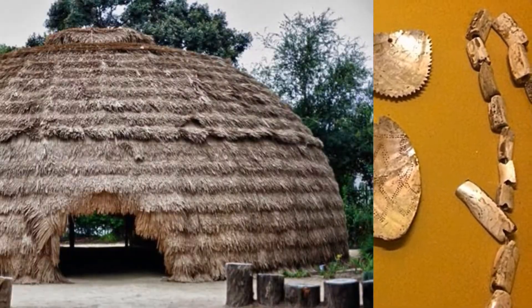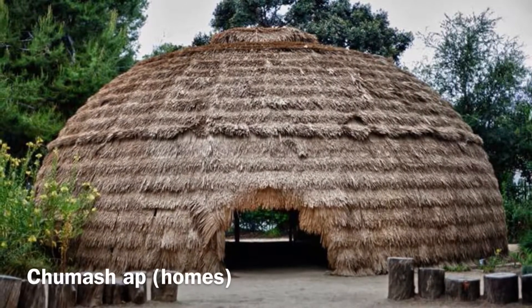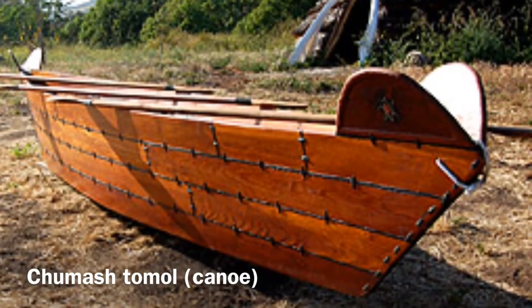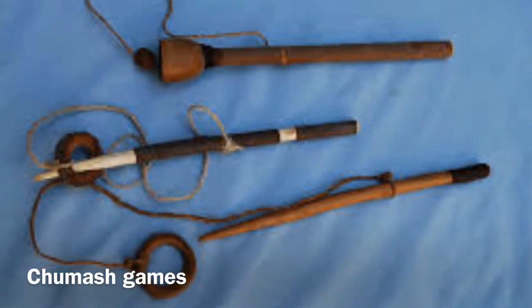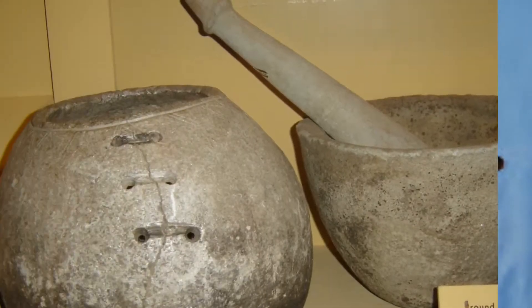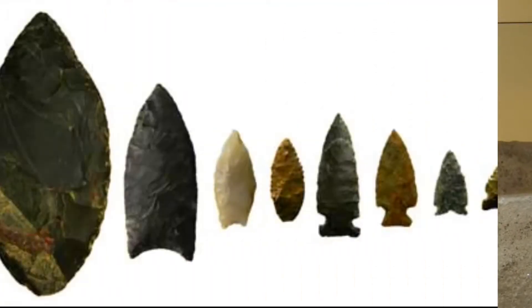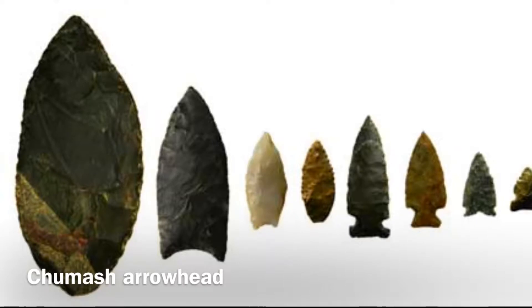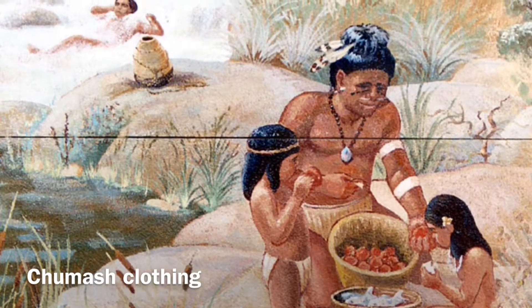This is the Chumash house, or ap. This is the canoe that they used to travel. This is what the Chumash boys used to play with. This is the Chumash pot. These are Chumash arrowheads — some are made of obsidian and other materials. This is what the Chumash used for clothing. This is the end.